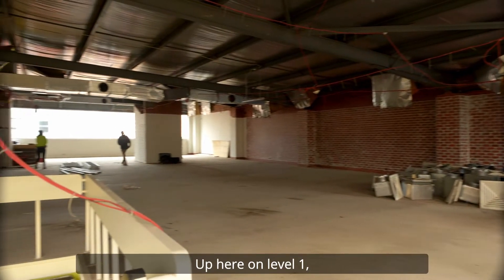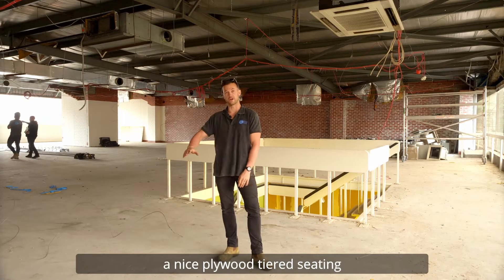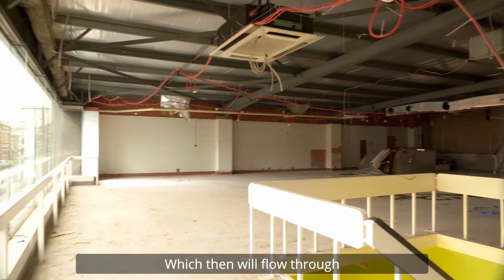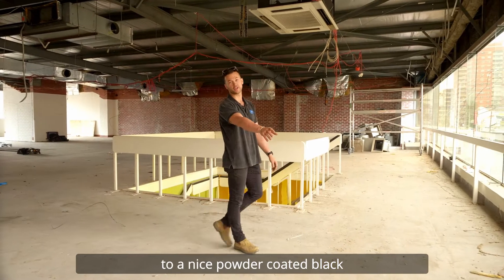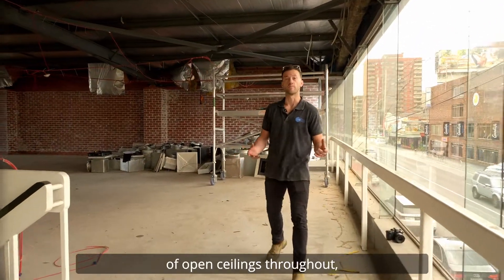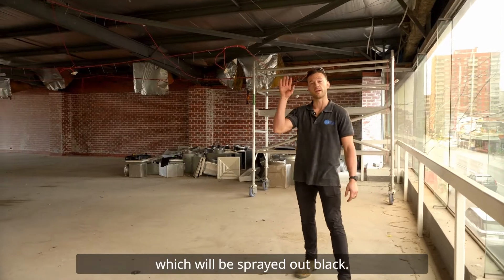Up here on level one we've got the waiting reception area. This will have a nice plied tiered seating joinery unit, which is a corner unit here, which will then flow through to a nice powder coated black mesh. This space will consist of open ceilings throughout, which will be sprayed out black.